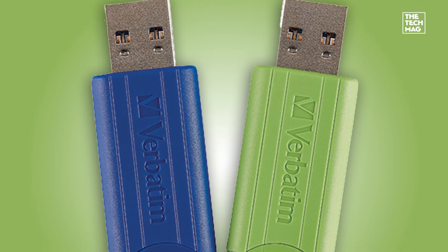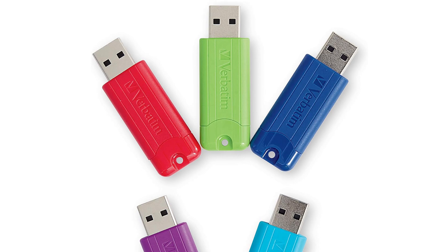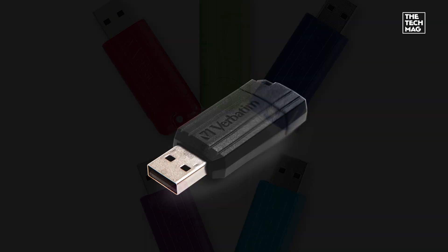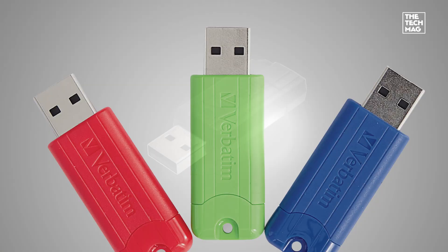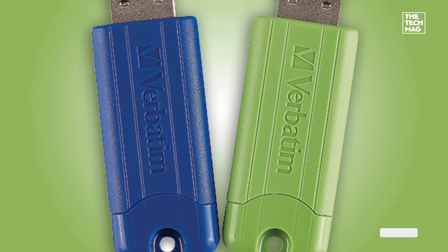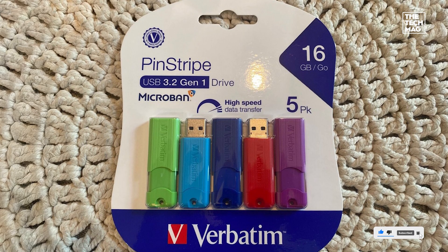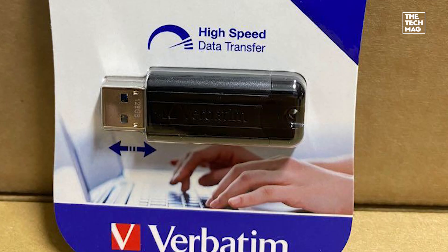The Everyday Workhorse. If you need reliable, no-fuss storage for school, office, or backups, the Verbatim Pinstripe 3-Pack is a great value. Each drive offers 128GB of storage, USB 3.2 Gen1 speeds, and a retractable connector — so no caps to lose. The multicolor design helps you organize files by project, user, or device. They're not built for speed, but for everyday file transfers, document storage, or media playback — they're dependable and affordable. Check the description below for the best price on the Verbatim Pinstripe 3-Pack.